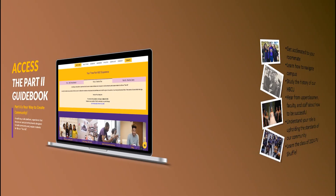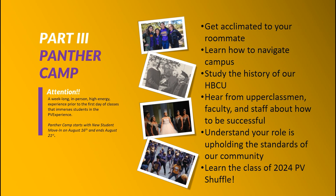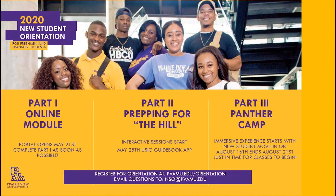Part 3 is our famous Panther Camp — a week-long, in-person, high-energy experience prior to the first day of classes that immerses students in the PV experience. Students participate in numerous activities such as learning PV traditions, bonding with their roommate and other students, learning campus community standards, learning the class of 2024 PV shuffle, and so much more. Panther Camp starts with New Student Move-In on August 16th and runs through August 21st. Specifics about New Student Move-In will be shared later this summer.